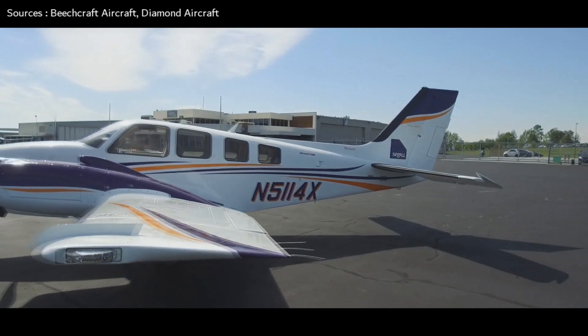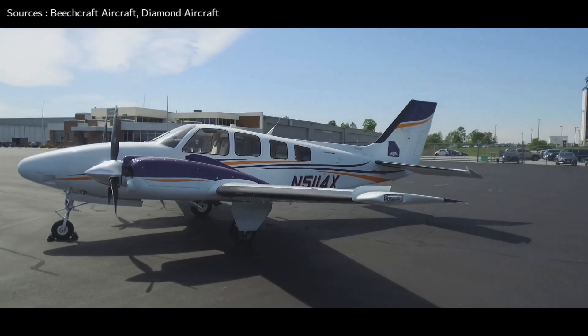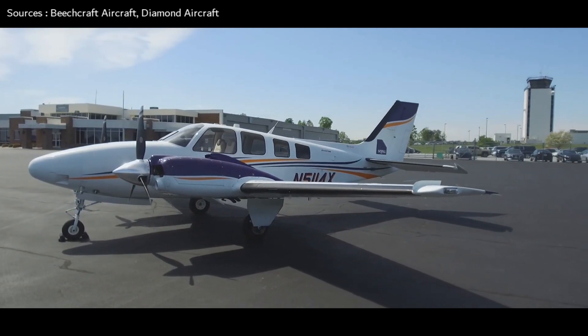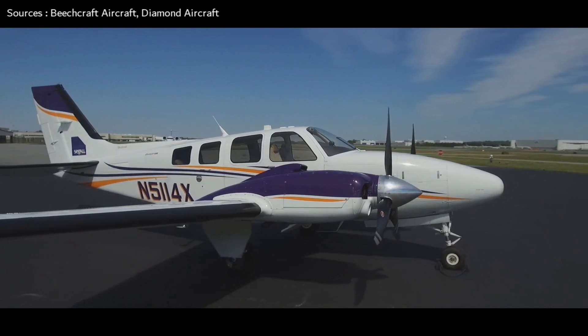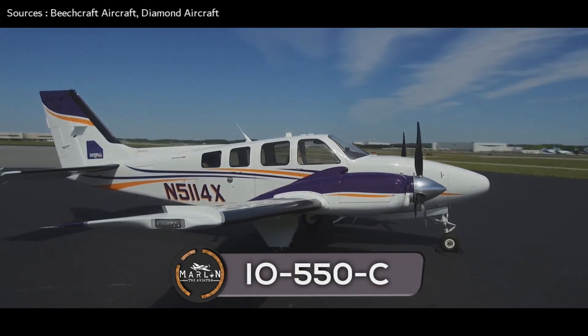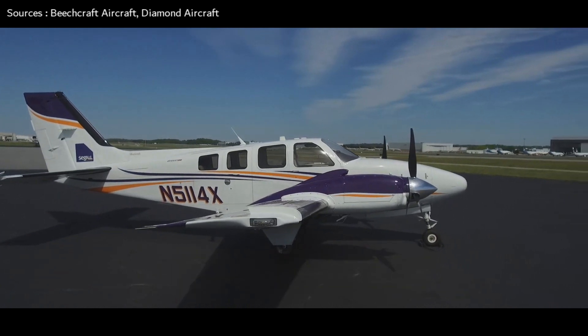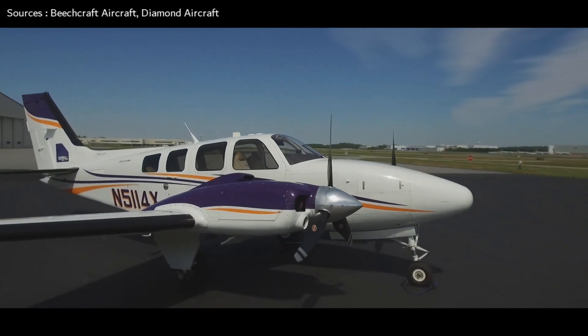Now we're going to compare the powerplants of these two aircraft. The Beechcraft Baron G58's engine manufacturer is Continental Aerospace Technologies. It is powered by two IO-550C engine models with a power output of 300 horsepower each, partnered with McCauley three-blade metal constant-speed propellers.